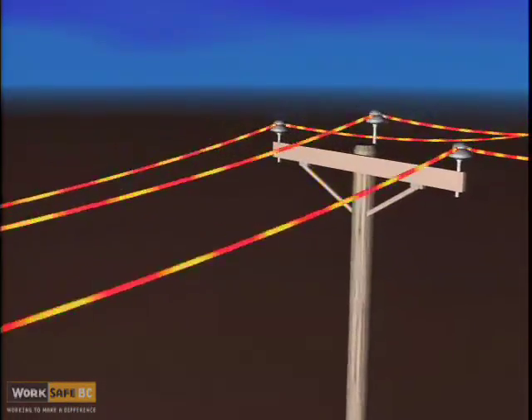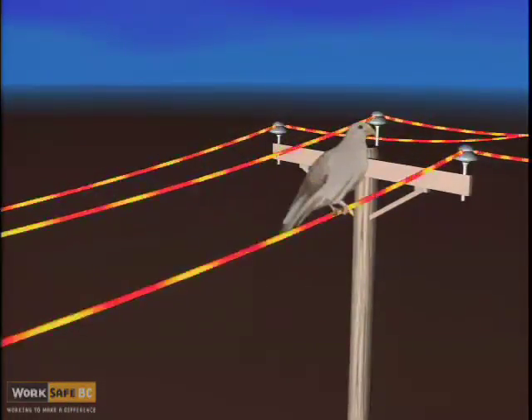For example, consider a bird on a wire. When a bird lands on a single strand of wire, it is at the same voltage as the wire and will suffer no harm — there is also no path to ground. However, if the bird is large enough to touch another wire, the cross arm, or the top of the pole with its wing when it flies away, it will create a path to ground and will be killed.